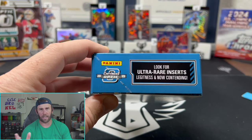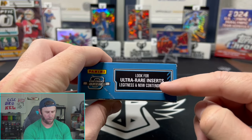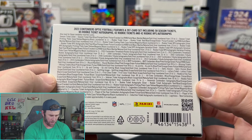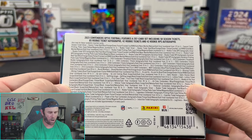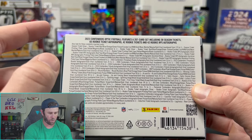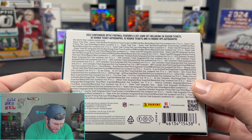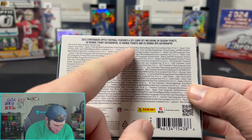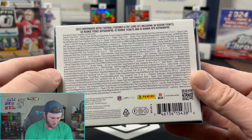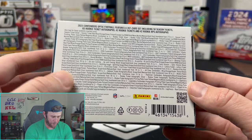The ultra rare or case hit is called Legitness, which is almost like a Color Blast-style horizontal card — really, really cool looking. I think Legitness is probably going to go for more than the Now Contending cards. On the back you can see the checklist on this thing is large: 270 cards, 58 Season Tickets, 65 Rookie Ticket autographs, 42 Rookie Tickets, and 42 Rookie RPS autographs. Parallels include Cracked Ice, Red White and Blue, Gold, Neon, Marble, Nebula out of 2, Gold Vinyl, and 1-of-1s.